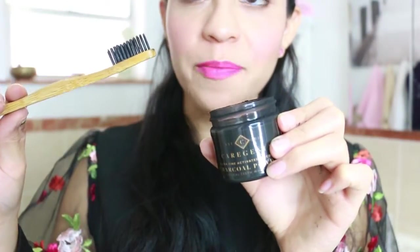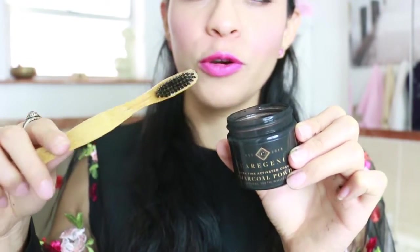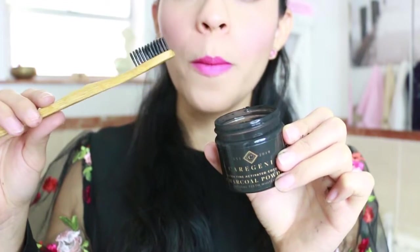So the first step is to get your toothbrush wet, dip it in the powder, and brush your teeth for 2 minutes.